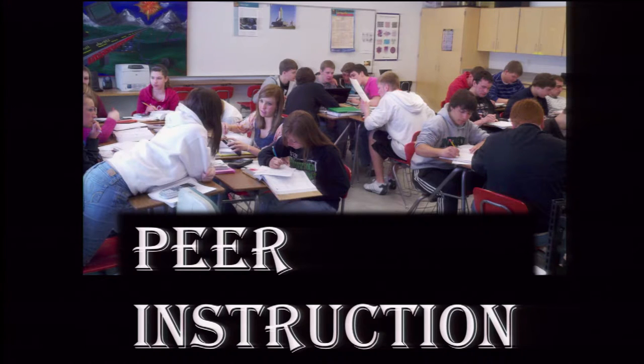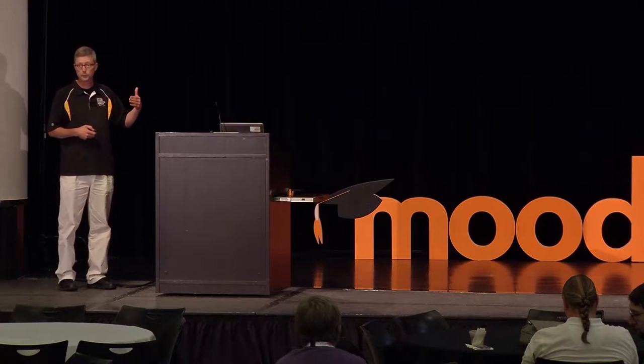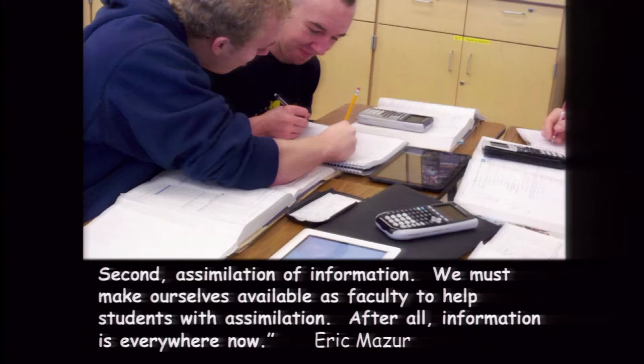My second iteration of the flipped classroom was peer instruction, started by Eric Mazur, a Harvard physics professor, in the early 90s. I think peer instruction works great at the upper level high school and in college. It still involves students learning basic material outside of class, then in class they're asked a series of conceptual questions and try to convince their peers. Eric Mazur says education is a two-step process: first, the transfer of information; second, the assimilation of that information.